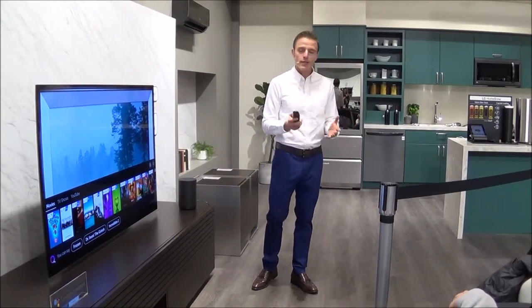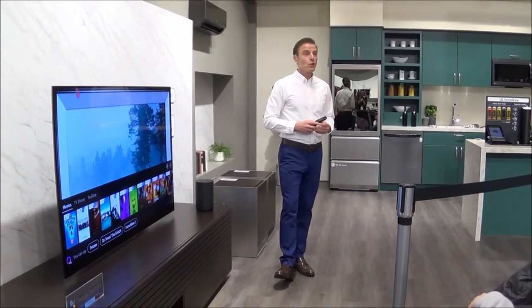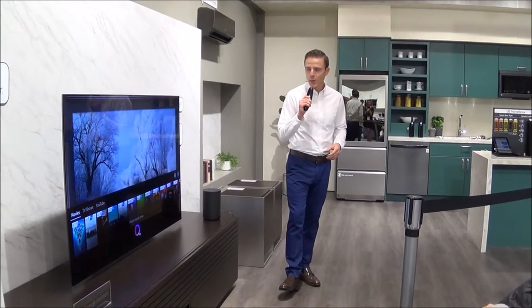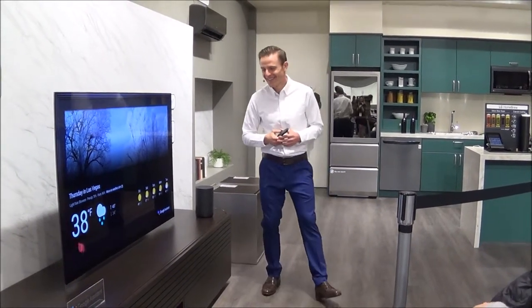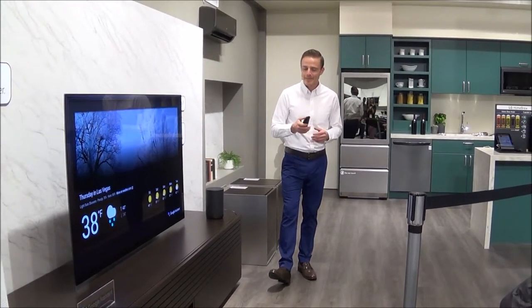You don't have to move through the channels by pressing the button several times anymore. Of course, Google Assistant also provides a variety of useful information. 'Do I need sunglasses today?' 'No, it's not predicted to be sunny today in Las Vegas. There will be showers with a forecasted high of 43 and a low of 34.' Too bad.